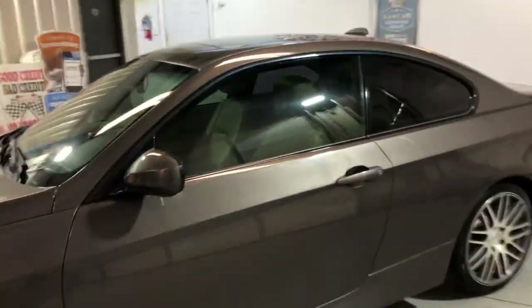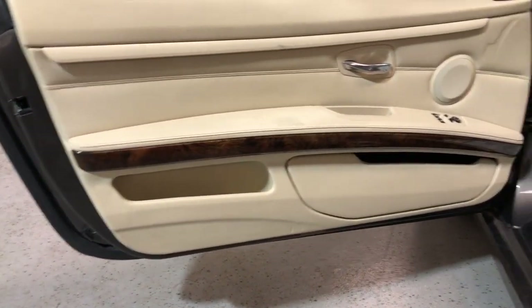Runs and drives beautiful, 66,000 miles on it, sport package — guys, hard to find. Beautiful coupe.